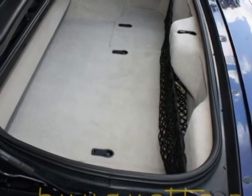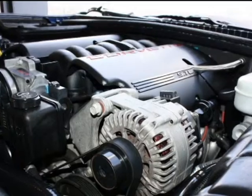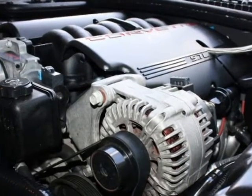Very clean rear hatch. And a quick finish looking at the engine compartment.